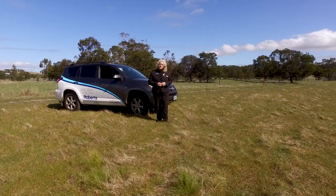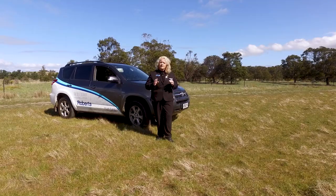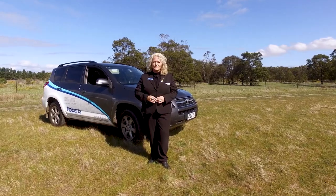So if you've been searching for that perfect block to build your dream property — whether you've got sheep, whether you want to build an orchard or have a hobby farm — then today's the day you've found it. Please give me a call, I'd love to show you through. Thank you.